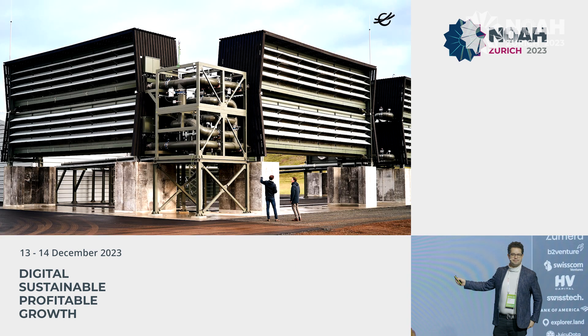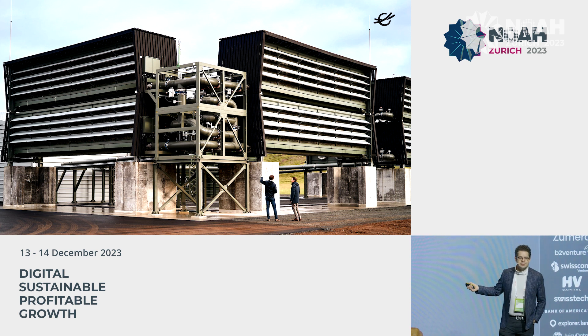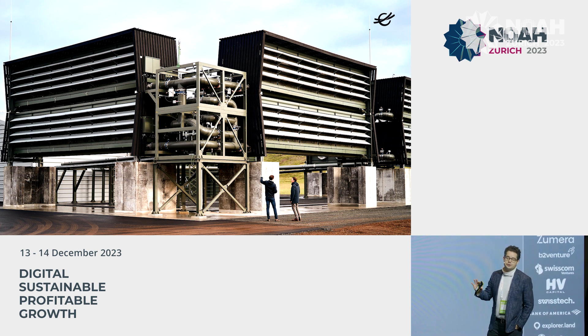Hi, this is Orca. Orca pulls CO2 directly from the atmosphere, about 4,000 tons every year. It's the world's first and still only plant that does this at commercial scale. It was built in 2021 in Reykjavik in Iceland. It runs 100% on renewable heat and renewable energy. And we're now scaling it just next door to 10 times the size.